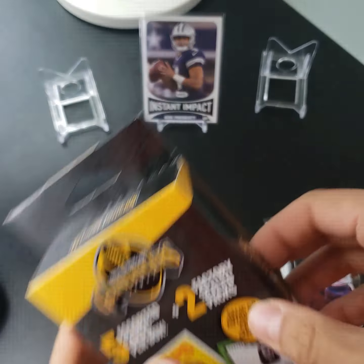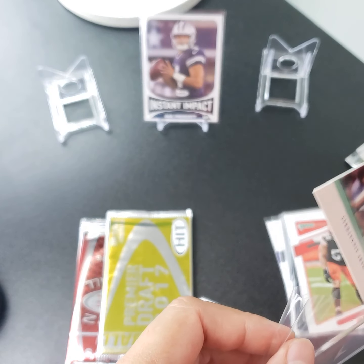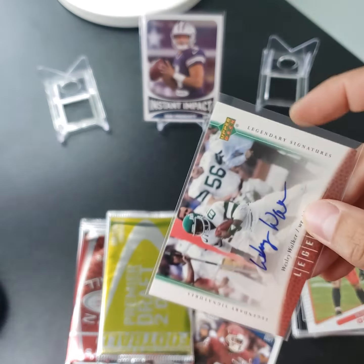Oh, look — we got an autograph! We pulled the one in five. Who is it? Wesley Walker, wide receiver for the Jets. Of course they sleeve all of the base cards, but they throw in a legendary signature autograph from Upper Deck and it's just unprotected.